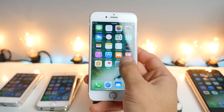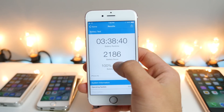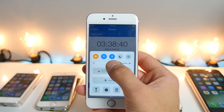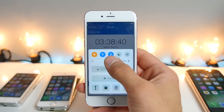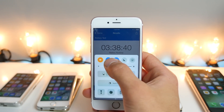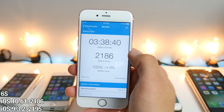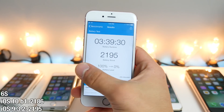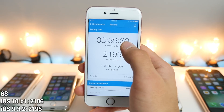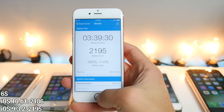Starting with my iPhone 6s — I have all the results in Geekbench, so I'm going to show you. On iOS 10, I got a score of 20,186, at 3 hours and 38 minutes. The test was done with brightness at 50%, screen not dimmed, sitting in airplane mode with Wi-Fi connected and Bluetooth off. On iOS 9, we had scores of 2195 and 2186, so there was a slightly lower performance on iOS 10 — literally less than a minute difference. The score is almost the same, which is a good thing.